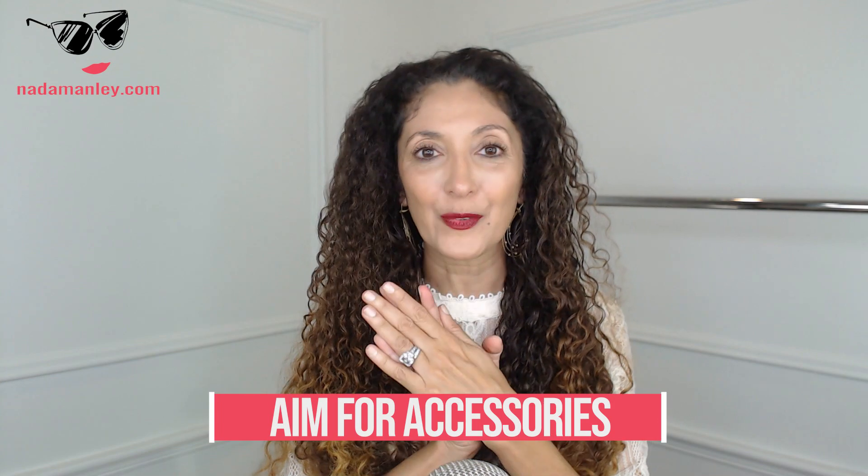The fourth tip is to aim for accessories. I feel passionately about accessories — they can elevate every outfit. You can have a wardrobe of basics, add accessories, and look great. But the reverse isn't always true: you can't have a wardrobe of funky things and no accessories and still be stylish. Accessories are a great thing to stock up on when they're on sale: jewelry, sunglasses, scarves, and of course shoes and bags. Shoes and bags are things we get the most mileage out of in our wardrobe — you can wear them every single day and no one cares, as opposed to a printed blouse that everyone remembers the next time you wear it.